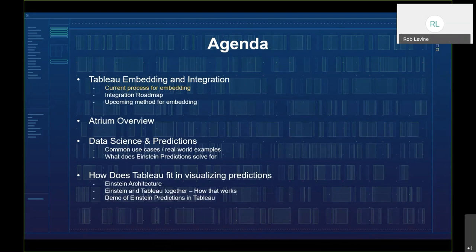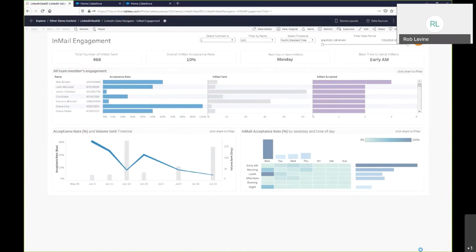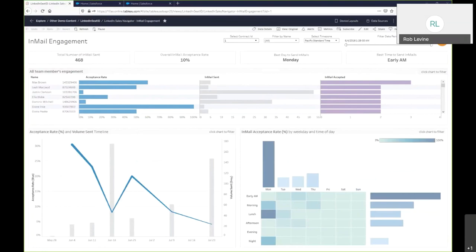Let's examine the current process for embedding. It's commonly referred to as a low-code approach, utilizing a simple parameterized URL from your Tableau Server or Tableau Online inside of a three-line Visual Force page. It covers the needs for most embedded scenarios and it's less complex than it sounds. Here's a dashboard that's been published to Tableau Online — the process would be the same even if it were Tableau Server — and we want to embed it from the Salesforce UI.